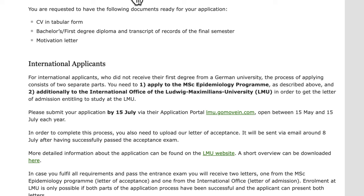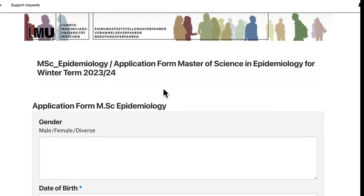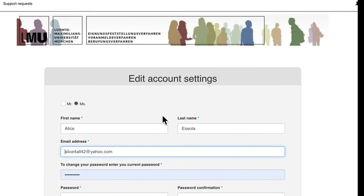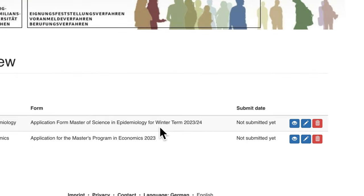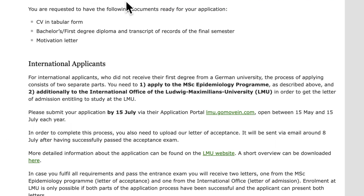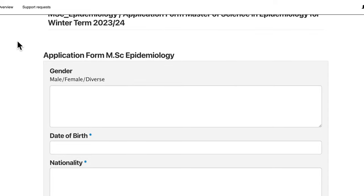International applicants, take note: you first need to fill the online application portal form. When you click on the online application portal it will ask you to register or log in. All you have to do is enter your name, email address, and create a password. It will then send you a confirmation link by email to confirm your registration, and that will bring you to the application page.